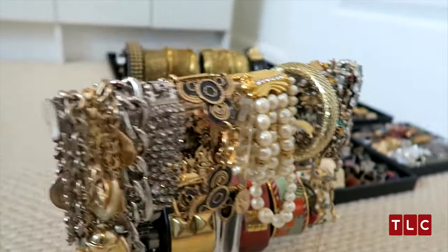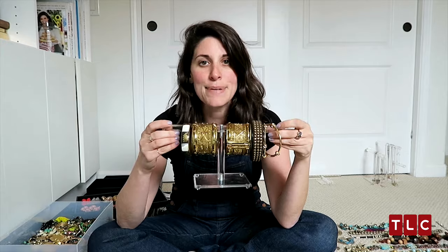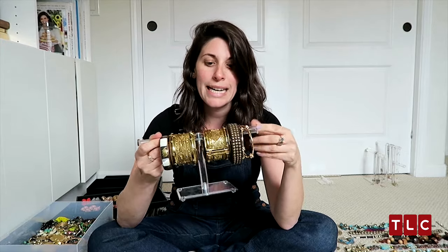Jewelry is just like clothes. If you don't see them, you're not going to wear them. And if you're not going to wear them, you're not going to be happy, and they're just going to go to no use. The whole point is, being able to merchandise your jewelry is going to just change your world.